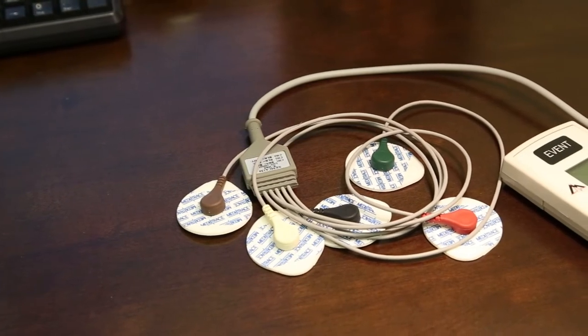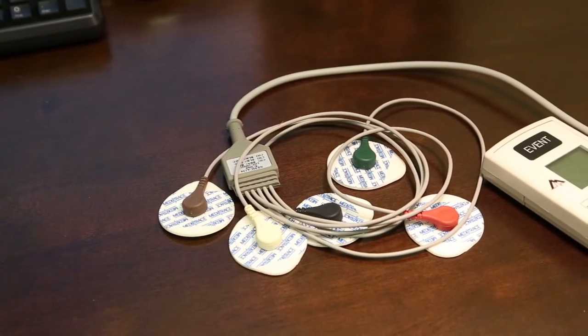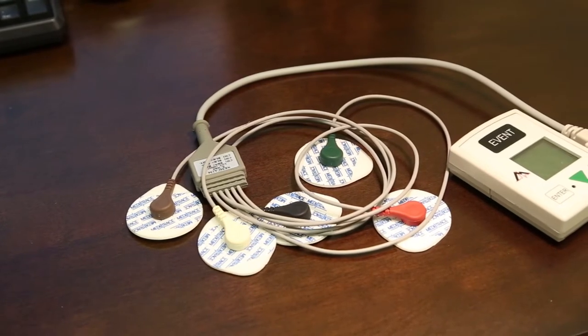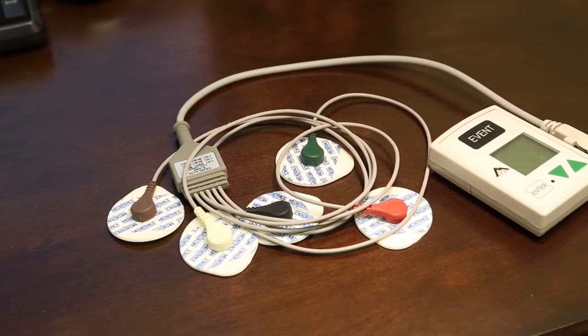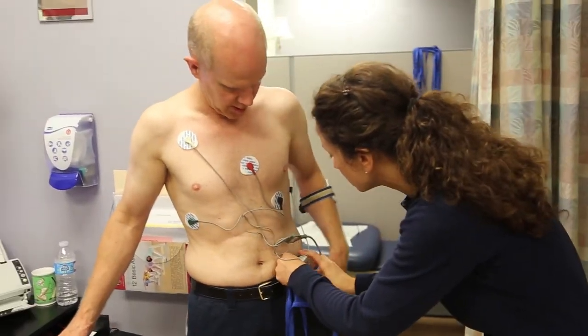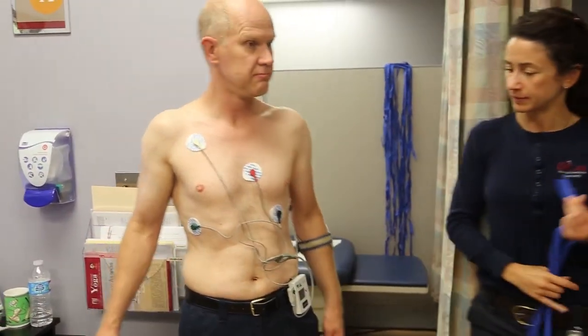The Holter monitor is a small device about the size of a cell phone. It has three or five electrode attachments depending on the duration that you're wearing it. They are small round sticky electrodes that will stick to your chest and lower left rib cage.